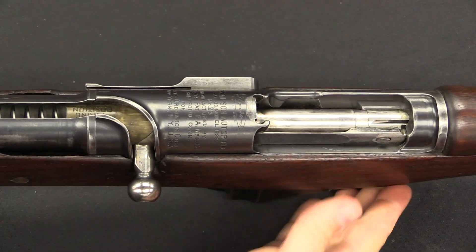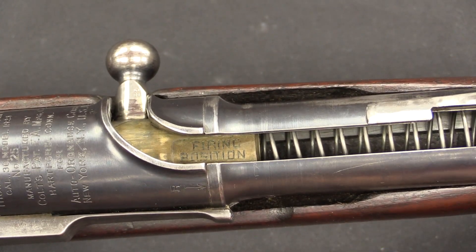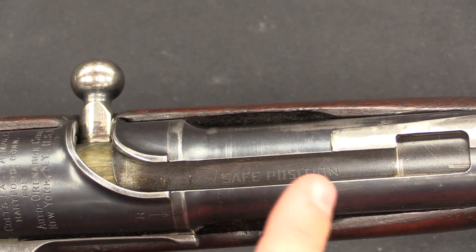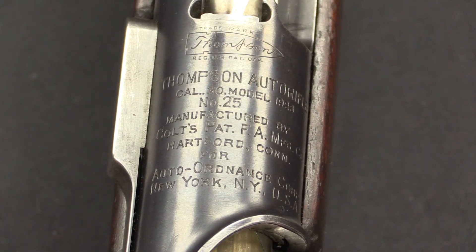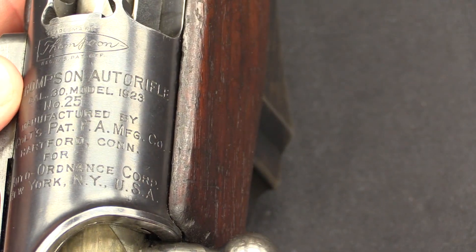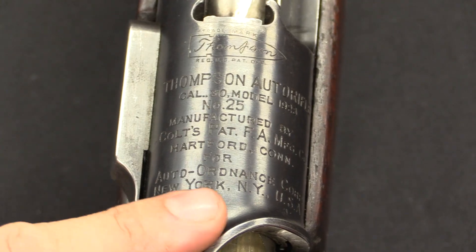You'll notice it says 'firing position' on that brass plug. That doesn't make a lot of sense until you engage the safety, which is this lever. Once you engage the safety, the top of the safety says 'safe position.' So now it makes sense — that tells you the safety is engaged. This also covers up this big open slot in the back of the action. On the receiver we have that very recognisable Thompson's signature-in-a-bullet trademark — you'll find that on the submachine guns as well. And then it reads: Thompson Auto Rifle, calibre .30, model of 1923, serial number 25, manufactured by Colt for the Auto Ordnance Company of New York.